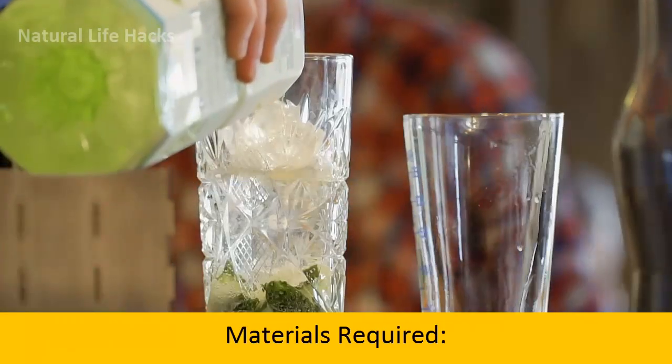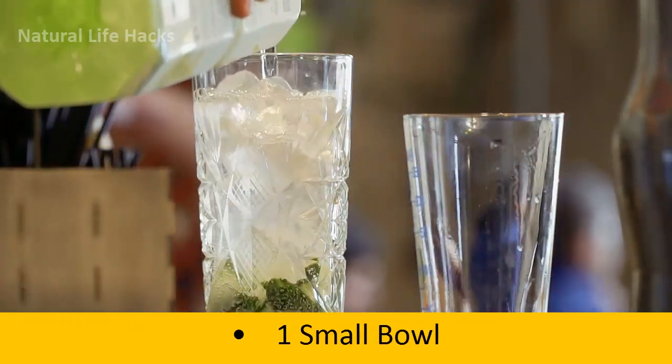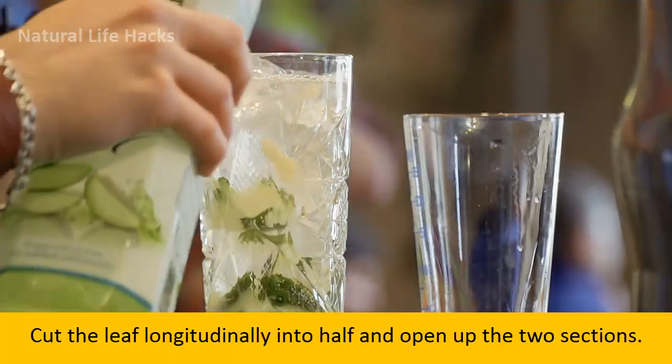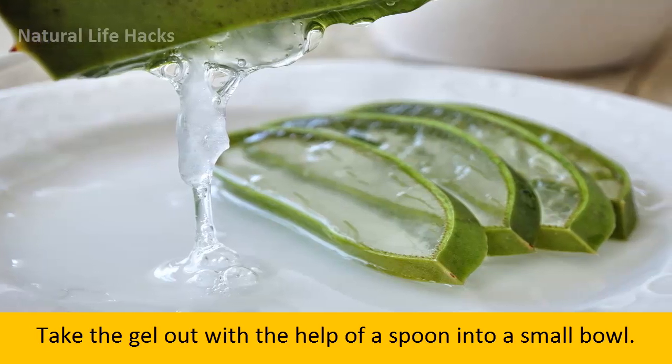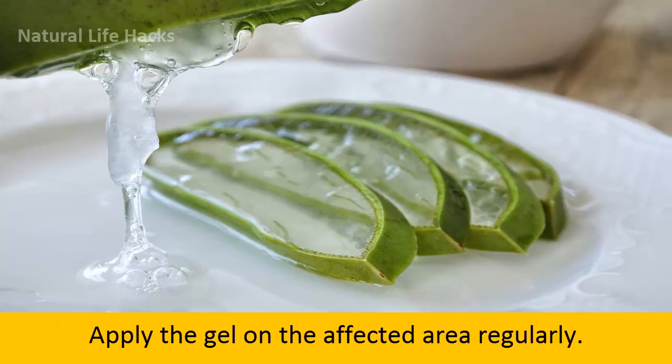Materials Required: half of an aloe vera leaf, knife, spoon, 1 small bowl. Process: Cut the leaf longitudinally into half and open up the two sections. Take the gel out with the help of a spoon into a small bowl. Apply the gel on the affected area regularly.